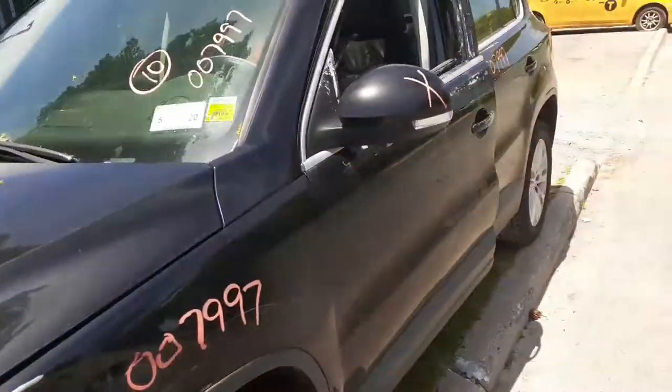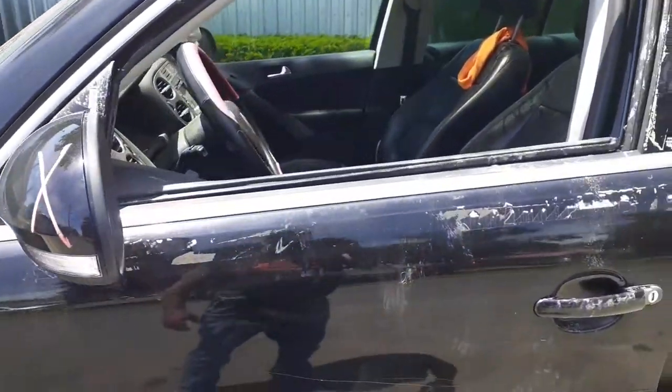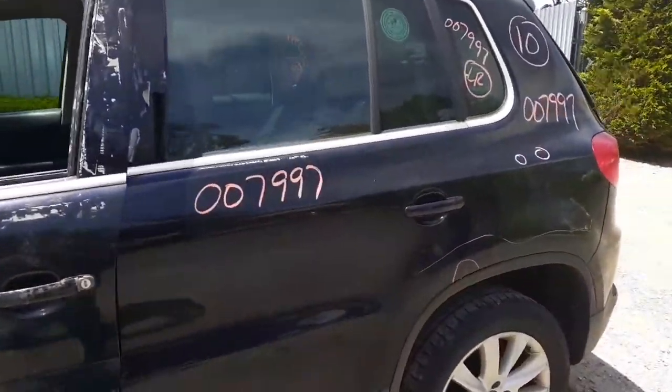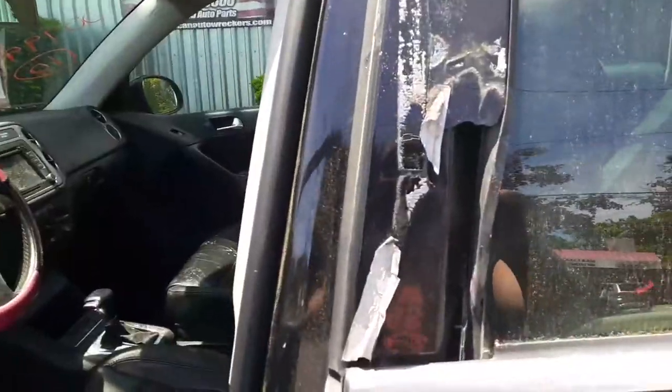Got a good windshield as of right now. Left side mirror is no good. Left front door is no good. You do have a window regulator but there's no glass — it's gone.